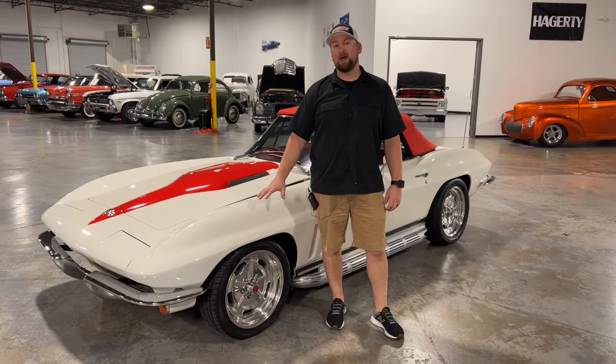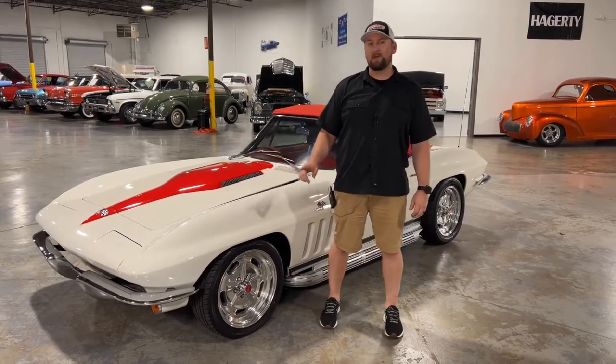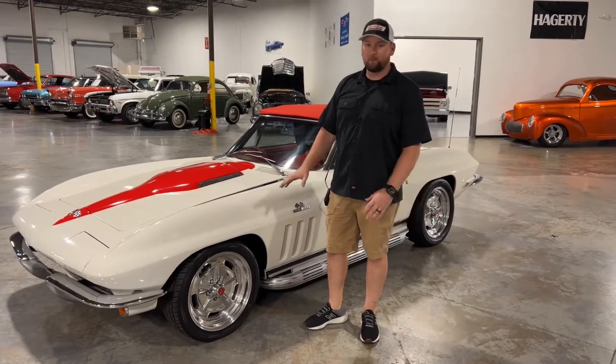Welcome back to Collectible Motor Car of Atlanta. Today I have something special for you — a 1965 Chevrolet Corvette. And this is not your typical Corvette; this one has been done up more as a resto mod.